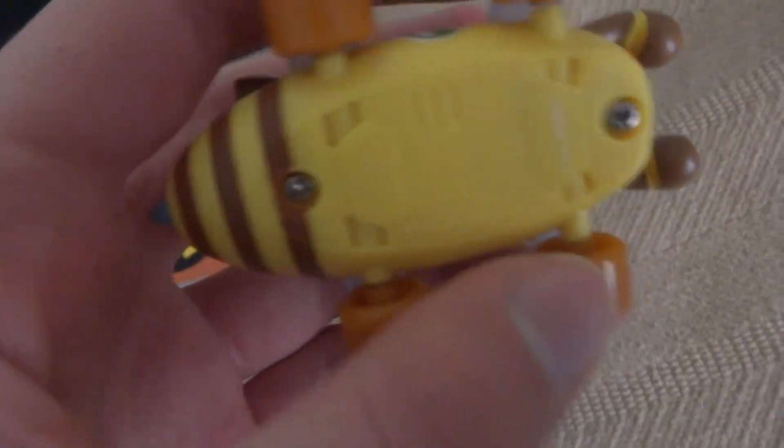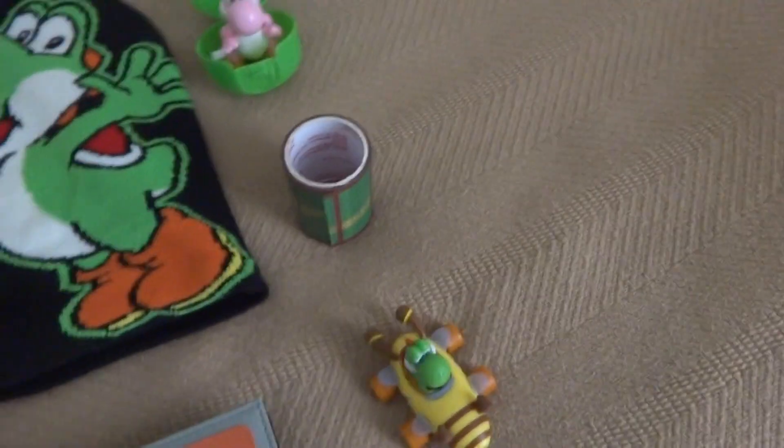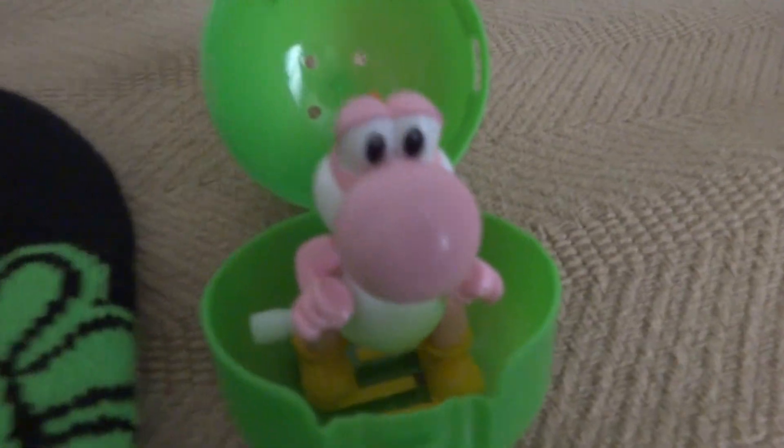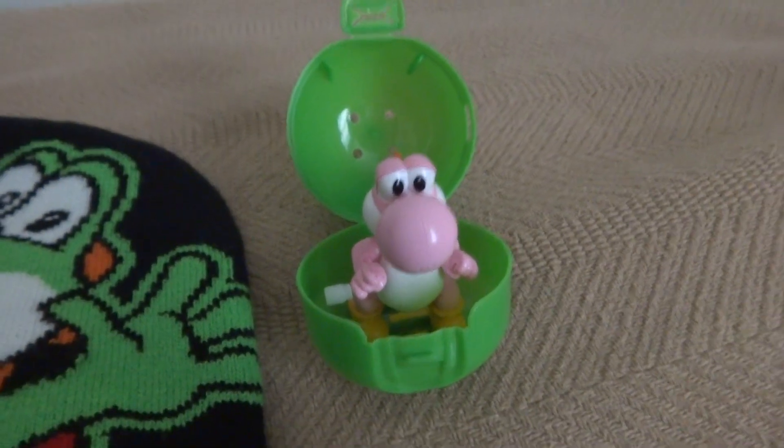Just something to fit into my pockets so that I don't have to carry anything in my hands when I go out. But anyway, I have a Yoshi Bumble V tape roller cart. As you can see, a simple tape roller. And also, I'm pretty sure you've seen this one with my video showcasing all 6 of the Yoshi wind-ups.